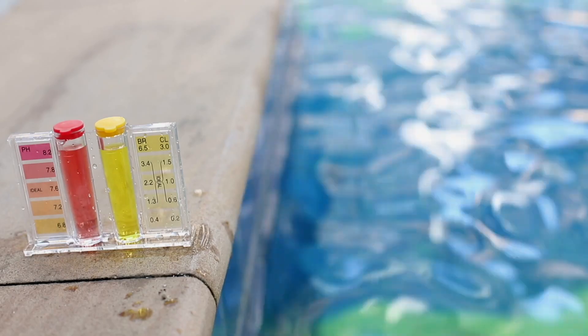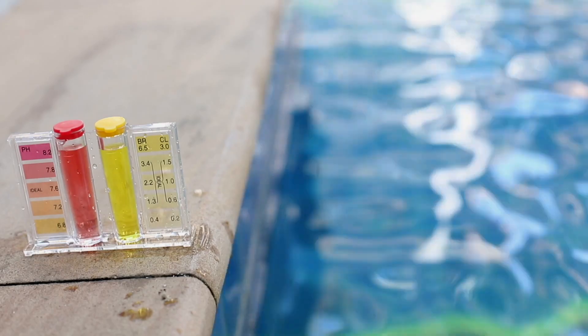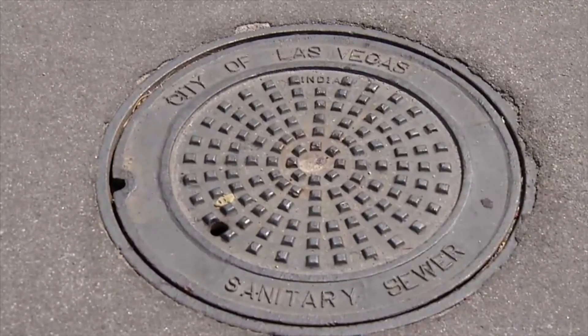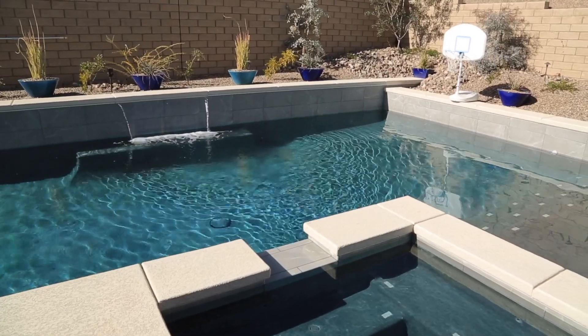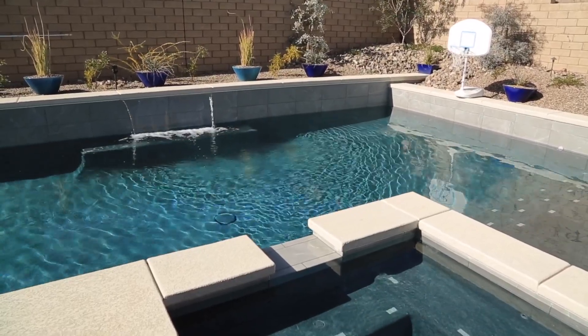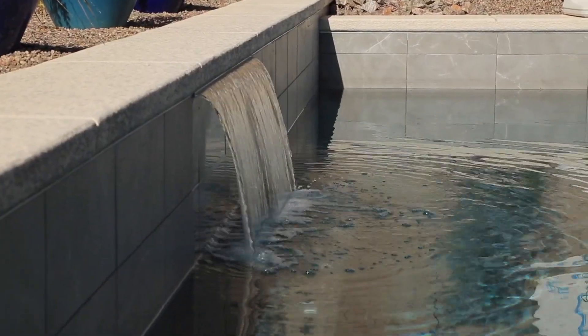You can often bring a water sample back to the store for analysis of possible problems. If your chemical analysis indicates it's necessary to replace some water, drain old water into the sanitary sewer, where it can be recovered and treated for other uses. This isn't just WaterSmart — it's the law. Draining a pool into the street or storm drain is prohibited and may result in a water waste fee.